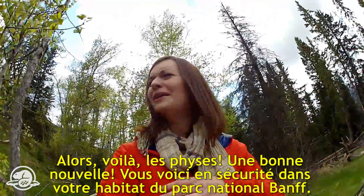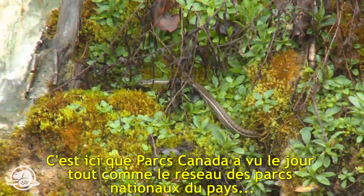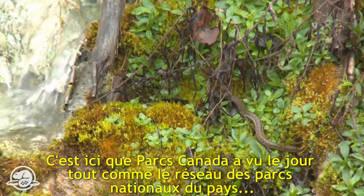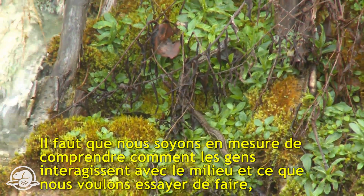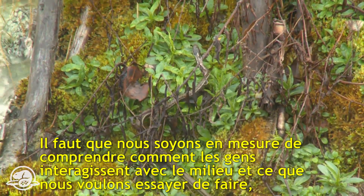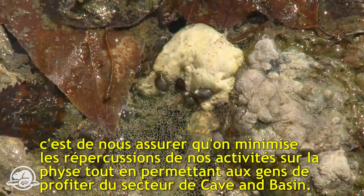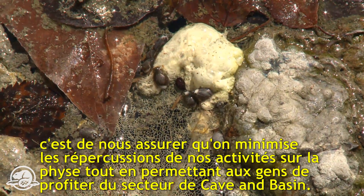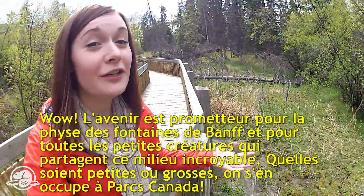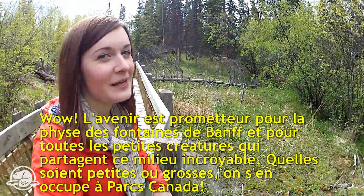This site is the birthplace of Parks Canada and the beginning of the national park system. What they want to do is ensure they minimize impacts to the snail while still allowing the public to enjoy the surroundings of the Cave and Basin. The future looks good for the Banff spring snail and all the other little critters that share this incredible environment — big and small, Parks Canada does protect them all.